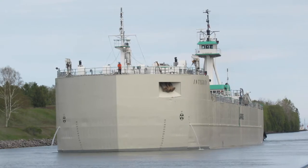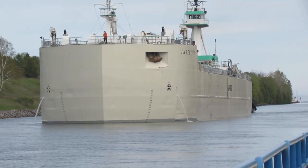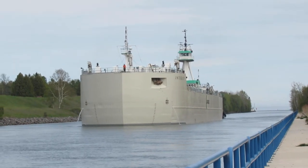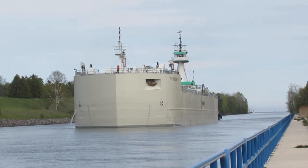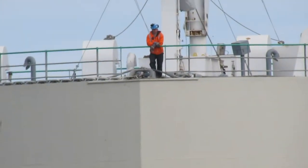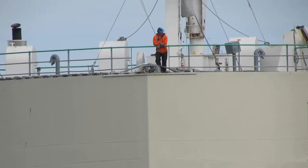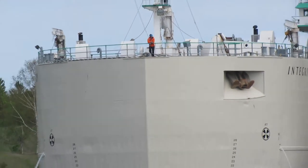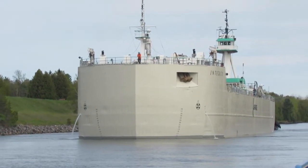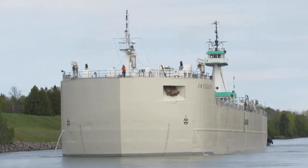Here's a ship coming down the Sturgeon Bay shipping canal. There'll be a tugboat behind her, giving her a push, as you will shortly see. Someone enjoying the view as she comes through. The Sturgeon Bay canal is not that wide — built by Joseph Harris in the 1800s.